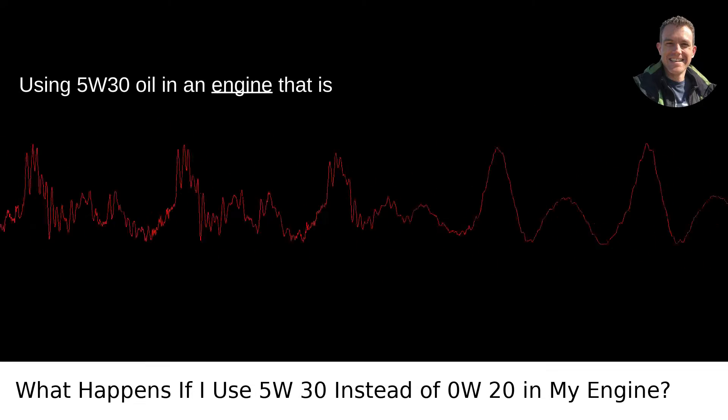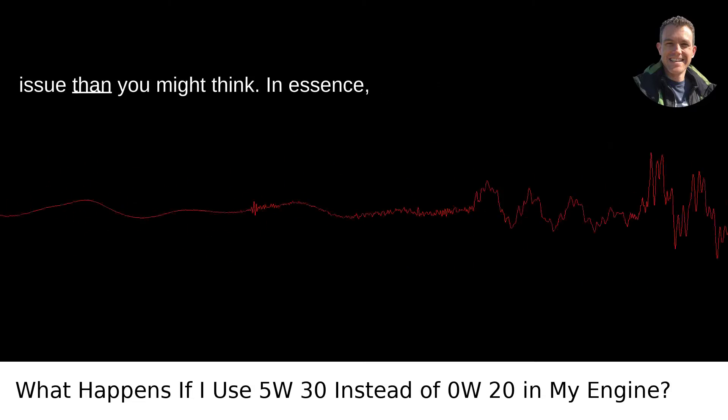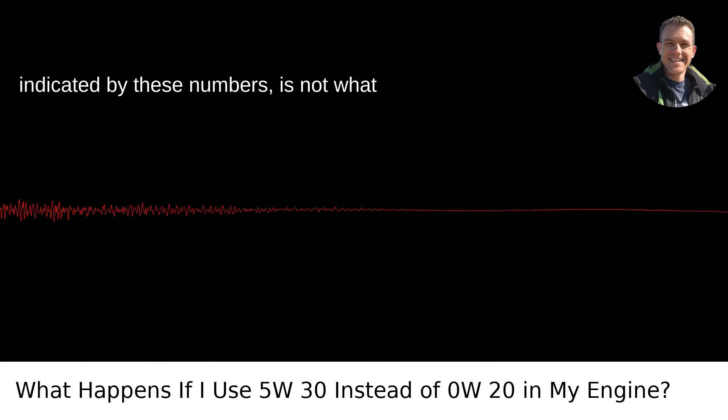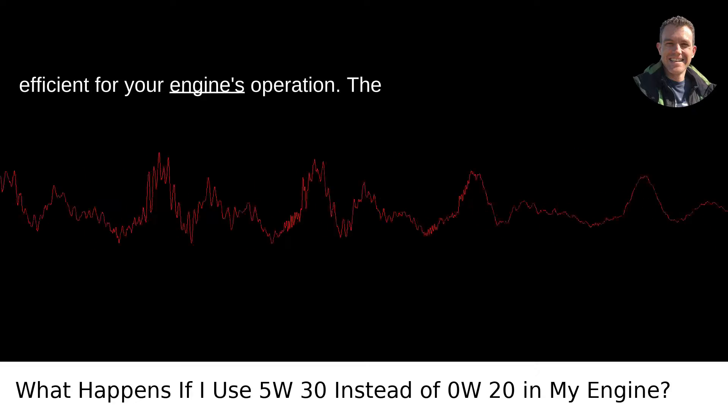Using 5W-30 oil in an engine that is recommended to use 0W-20 is a more common issue than you might think. In essence, the viscosity, or thickness, of the oil, indicated by these numbers, is not what the manufacturer has determined to be most efficient for your engine's operation.